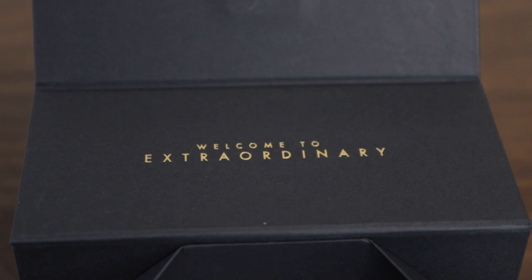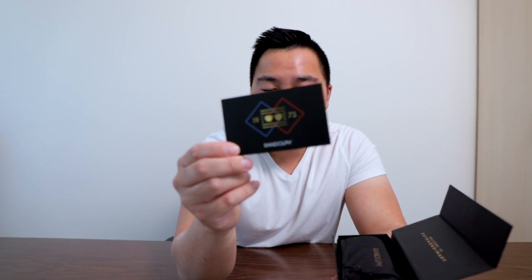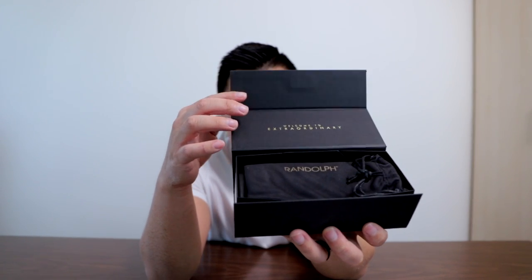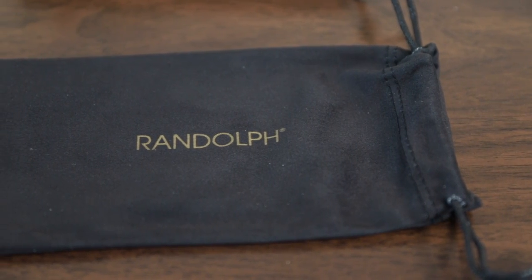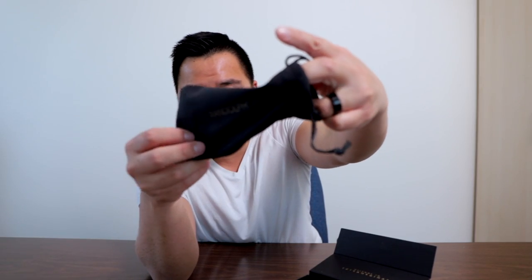When you first open the box, you come up to here — it says 'welcome to extraordinary.' Every pair of Randolph's sunglasses is extraordinary. It comes with this card that says 1973, which I believe is when Randolph was founded. It also comes with a microfiber cleaning cloth that doubles as a bag, which you can put your sunglasses in to keep them protected.